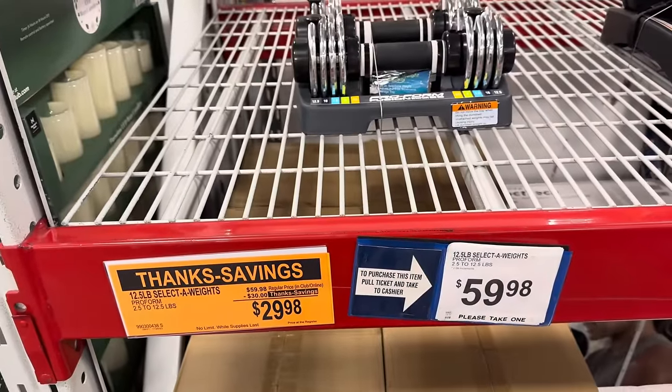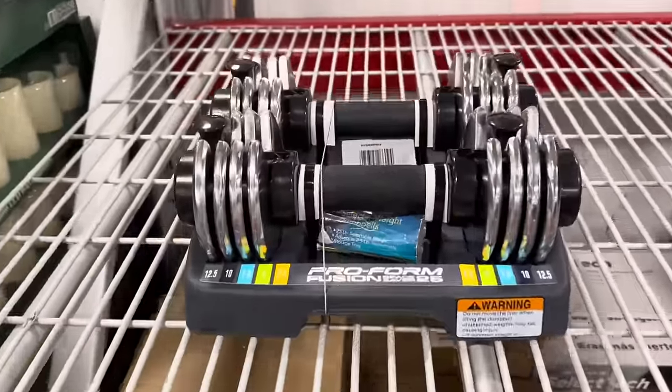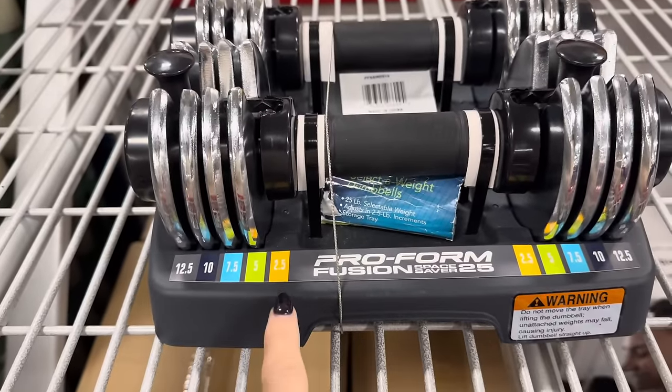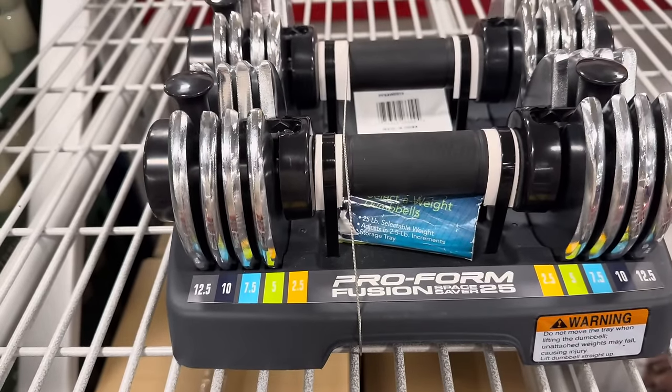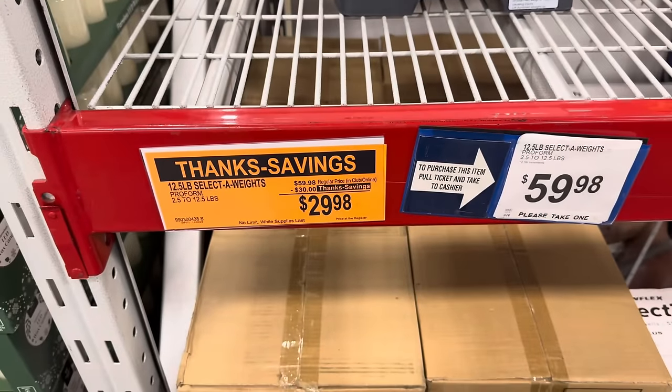The selective weights are on sale — $29.98, saving $30. As you get stronger, you get to add more weights. From two and a half pounds up to 12 and a half pounds, you get two sets. You're going to save $30 — $29.98.